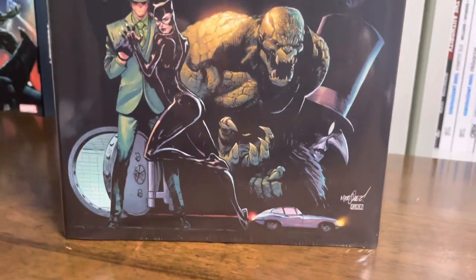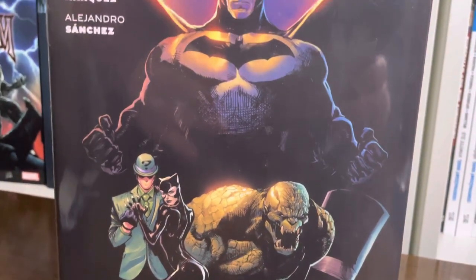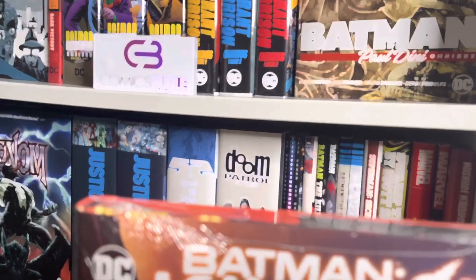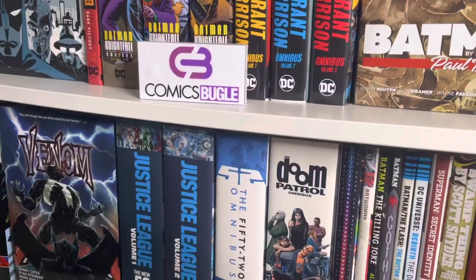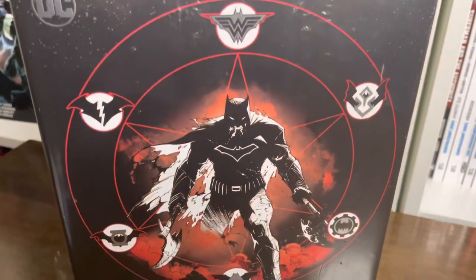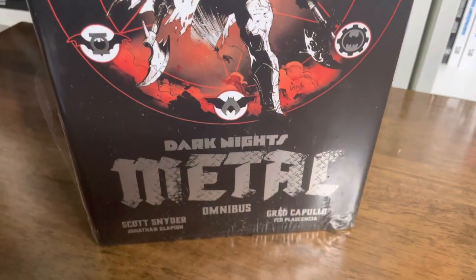And finally, the comic books. Your order will probably be different than mine, but this is my order so let's check out what I have here. First is Batman: Killing Time, a miniseries hardcover by Tom King, which collects the whole miniseries — Batman Killing Time issues 1 through 6. I can't wait to read this one. And finally, the Dark Nights: Metal Omnibus. I've been waiting for this omnibus for a long time, actually since the single issues of this event were released. I'm really happy it's finally out and I finally have it at home.